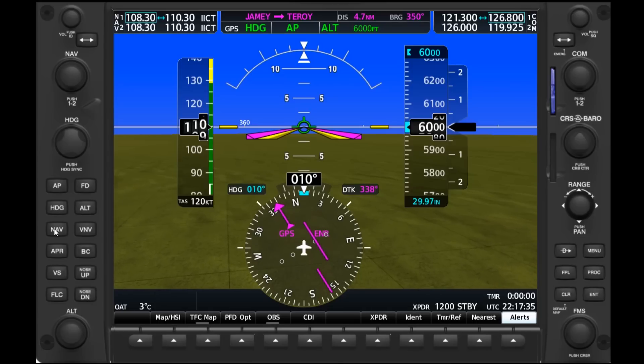We could have done this entire deviation without using parallel track by simply navigating around the storm cell with the original airway still active, but if you're glass cockpit equipped, this feature may help you stay organized.